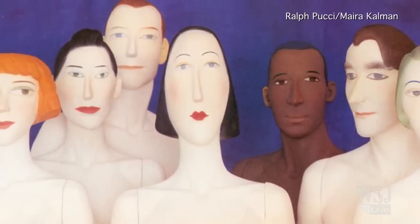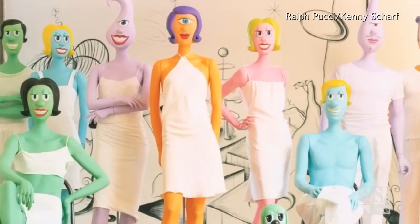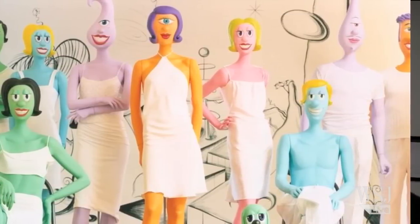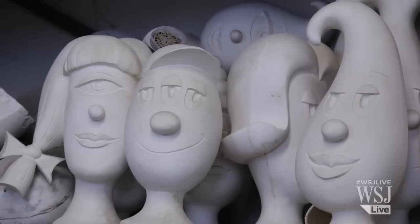Teaming up with illustrator Myra Kalman, and then later pop artist Kenny Sharp in the 1990s, Pucci's mannequins broke new ground. No one had ever done mannequins like this — one eye, they were purple, they were green, they were sort of Jetson-ish.